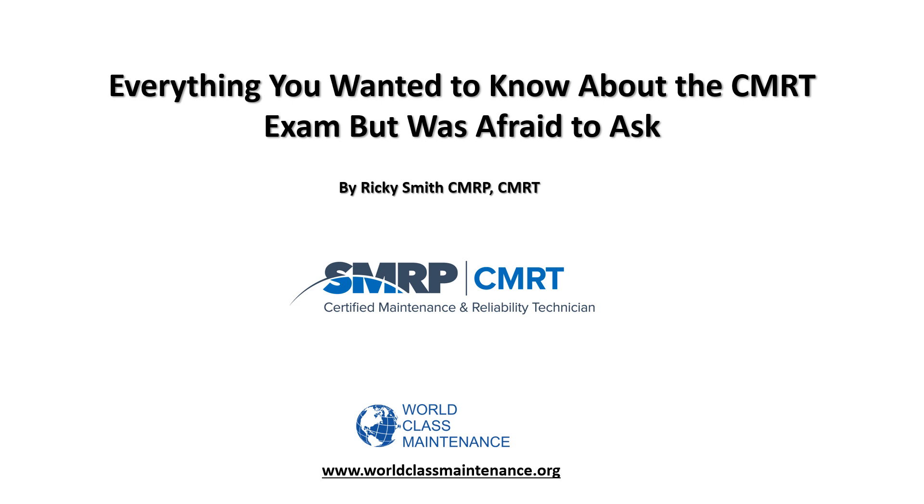Hi, this is Ricky Smith. I want to talk to you today about everything you wanted to know about the Certified Maintenance Reliability Technician Exam but was afraid to ask.